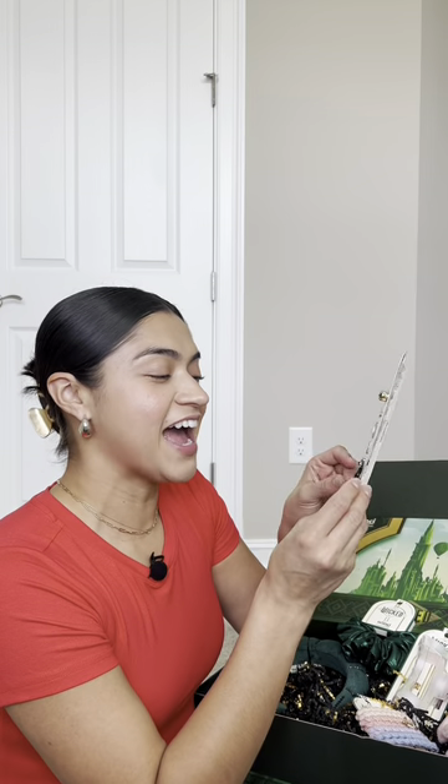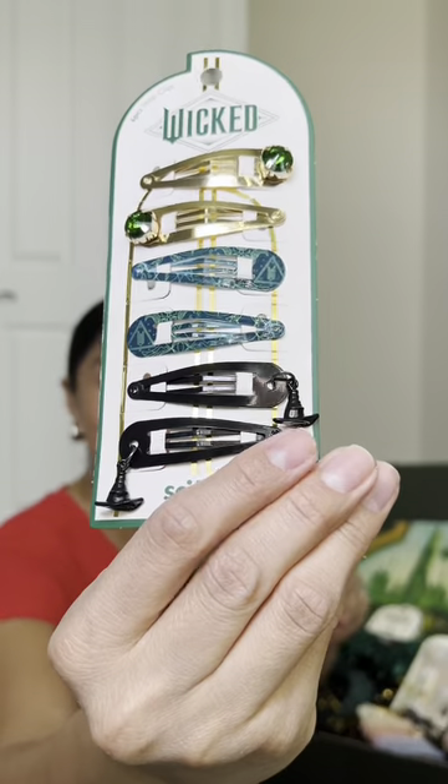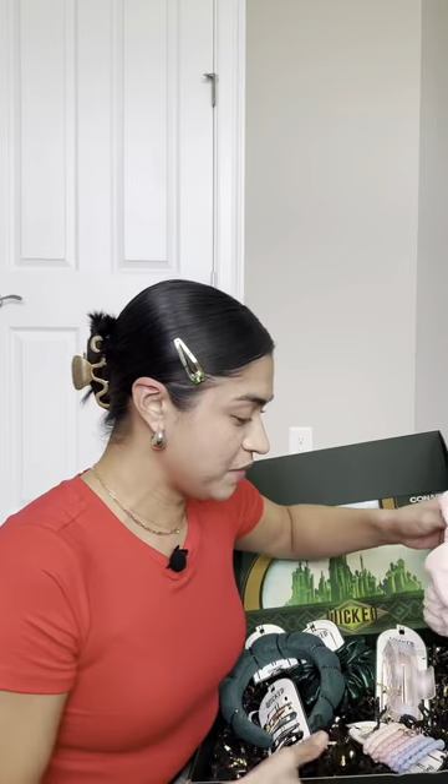Oh my goodness — look at that little witch's hat! What?! Look at that — so pretty. Such a beautiful headband, the color goes right with the theme. Look at that design, that is gorgeous. It's not gonna fit on my head right now because it's got that little thing, but hi — cute! You'll see me in a video with this one. I missed this fluffy little headband.